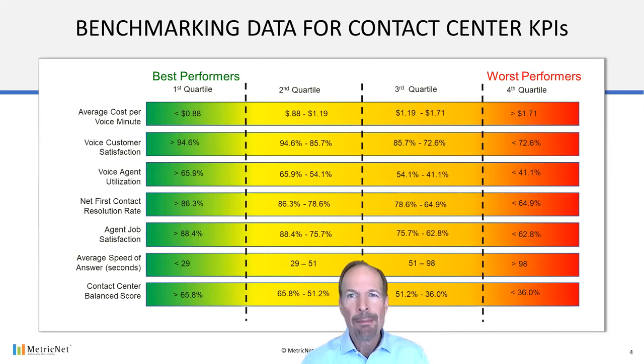Let's take a look at some benchmarking data. There are seven KPIs shown on the left of this chart, including the contact center balanced score. By now, these KPIs should be familiar to you because they make up the 80-20 rule for contact center metrics, and they're the same KPIs that appeared in the balanced scorecard. Each of these metrics is organized into quartiles and includes hundreds of benchmarking data points.